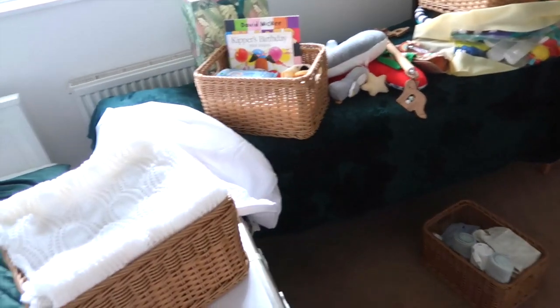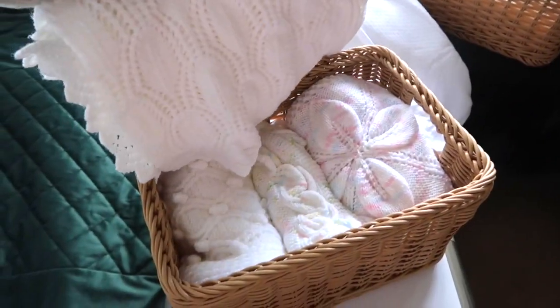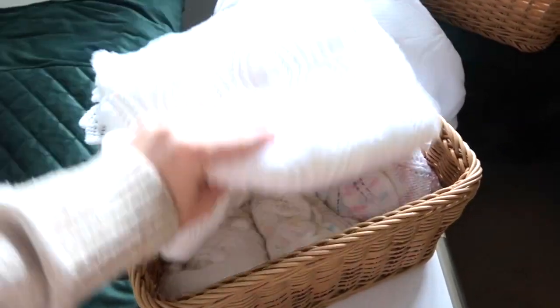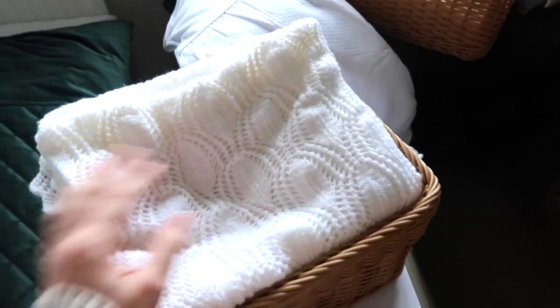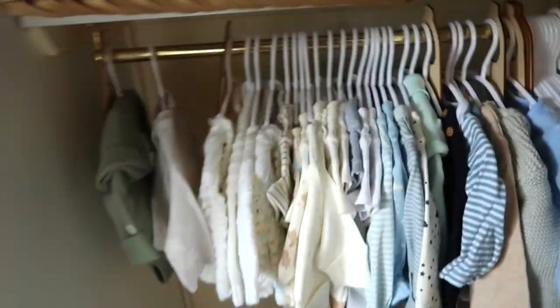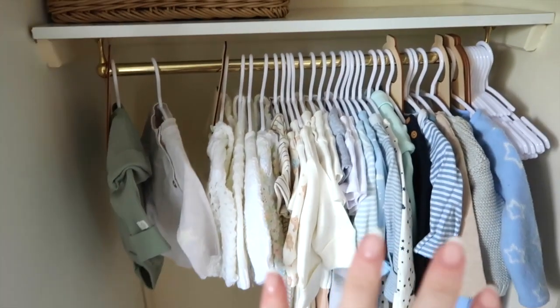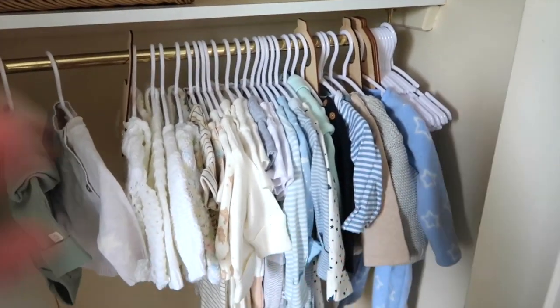It looks like organized chaos at the moment, but it is a lot more organized, believe it or not. In this basket I've popped all the hand-knitted blankets that my mum brought — the ones my nan knitted. So that can go away now. I've also hung up all the clothes that I think need hanging up.